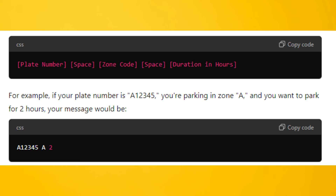The SMS format should be: Plate Number, Space, Zone Code, Space, Duration in Hours.